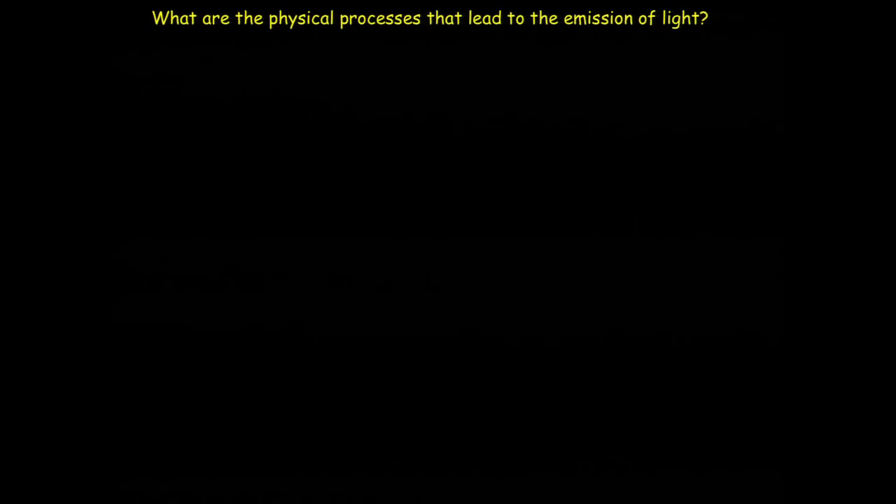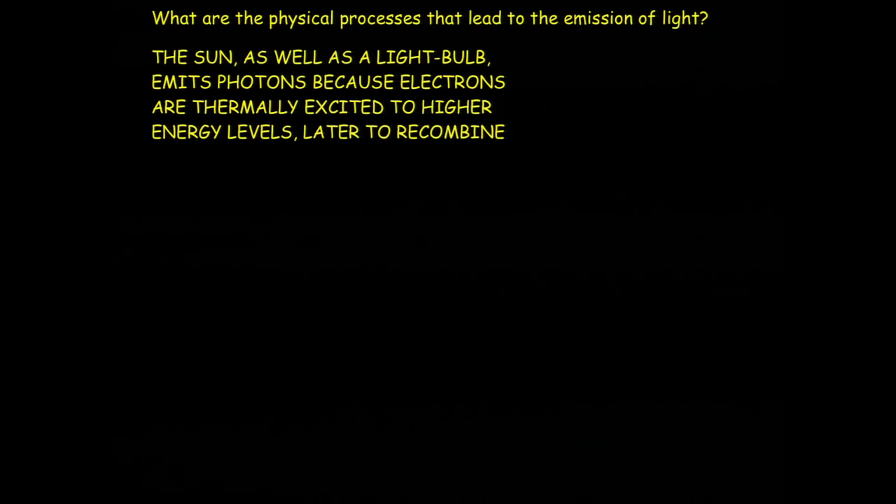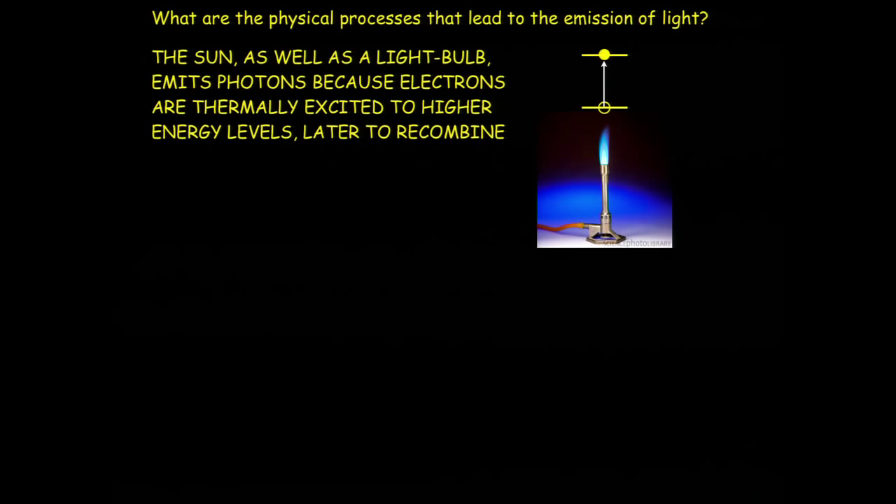I'll put in a couple of slides on the basic physics leading to photon emission. The principle is that the sun and the light bulb emit photons because they get very hot. You can think of this as a two-energy-level system in which the hot temperature excites electrons from the ground state to the excited state. When the electron relaxes back down to the ground state, it sends out a photon with the energy and wavelength corresponding to that energy difference.